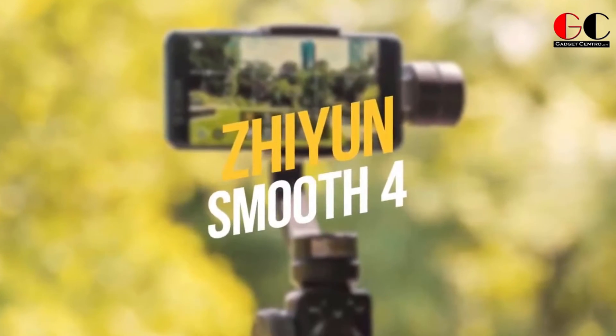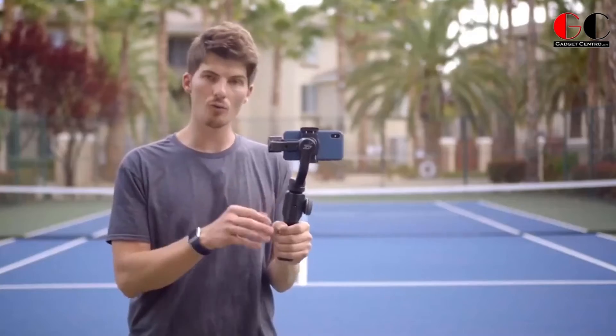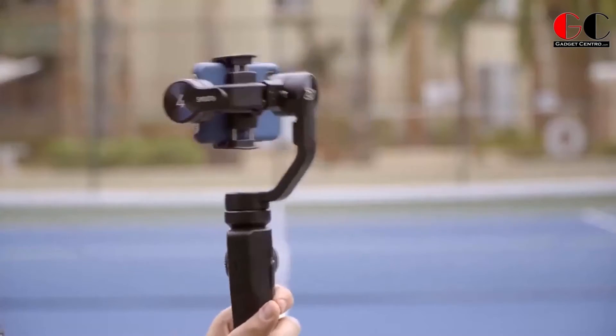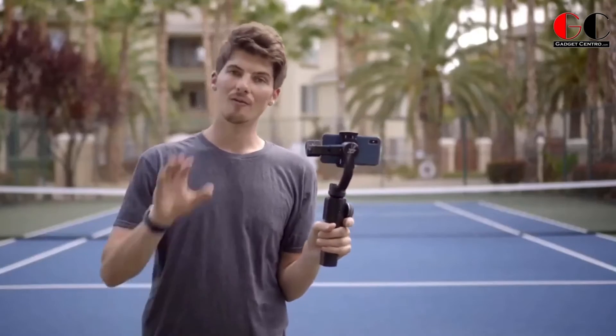Zhiyun Smooth 4. This is a selfie stick on steroids. It's a tripod that tracks facial movement while you are filming — an extendable selfie stick with a spatial balancing mechanism. It will help you make your videos look steady even if you are shooting them while running.